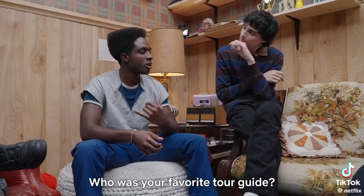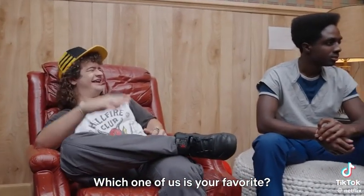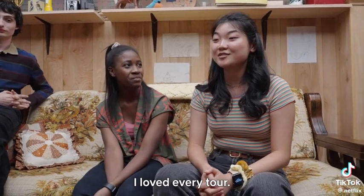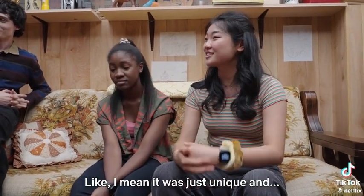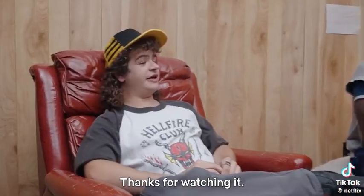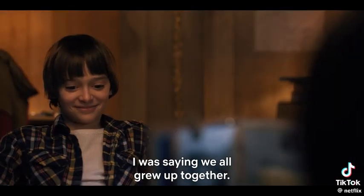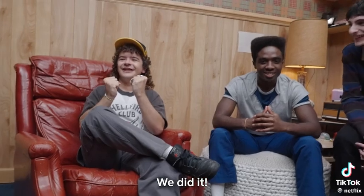It's so wonderful to meet you guys — thank you for showing us behind the scenes. What was your favorite tour guide? Which one of us was your favorite? I loved every tour — it was just unique. Thanks for watching. You know, they're around our age — we all grew up together. It's pretty wild. Thanks, Geek Week. We did it.